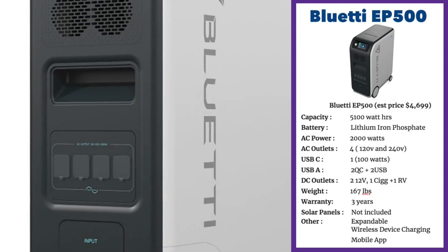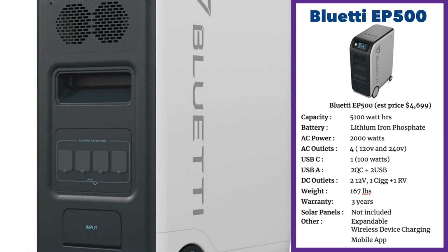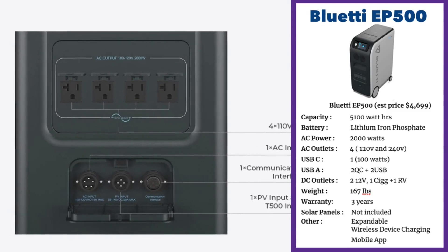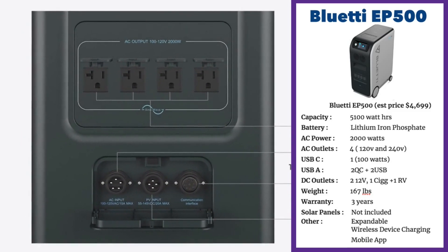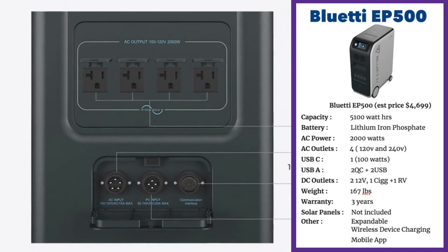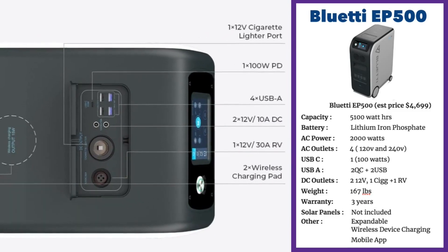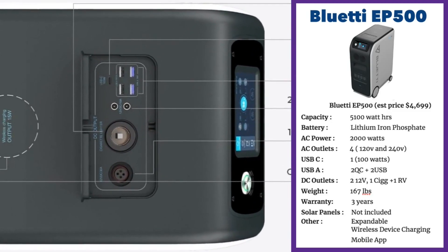It includes two wireless charging ports, a 30-amp DC RV port, a 100-watt USB-C port and four USB-A ports, two 12-volt DC ports and a cigarette lighter charger port as well. Bluetti has also given this unit a better warranty than almost everybody else in the market with a three-year warranty. The unit is expandable — you can add new batteries if you want later.